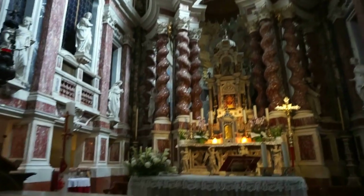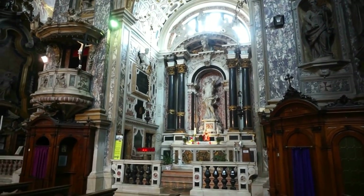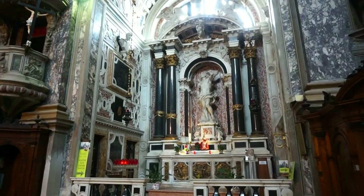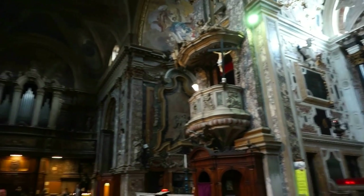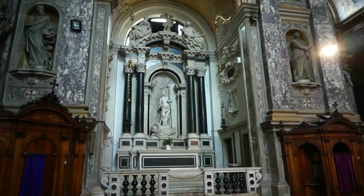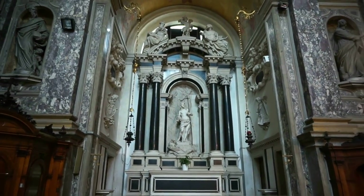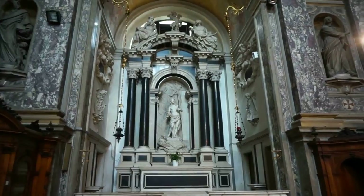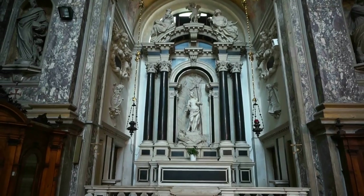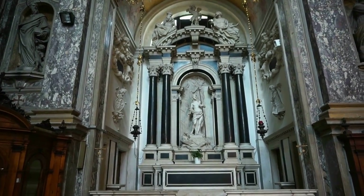Now let's turn around and view the magnificent chapels. The pulpit — everything is symmetrical. One chapel matches the other one opposite. Here's an example: a chapel with two black columns on either side of the statue.